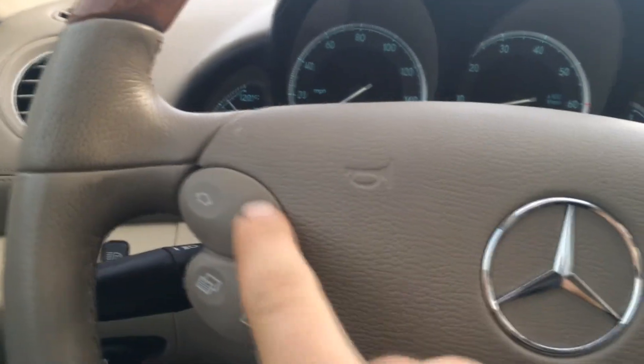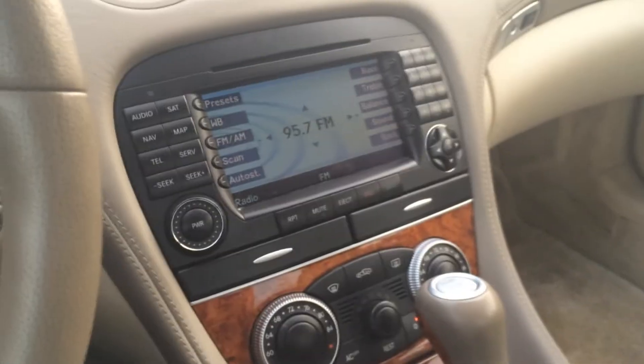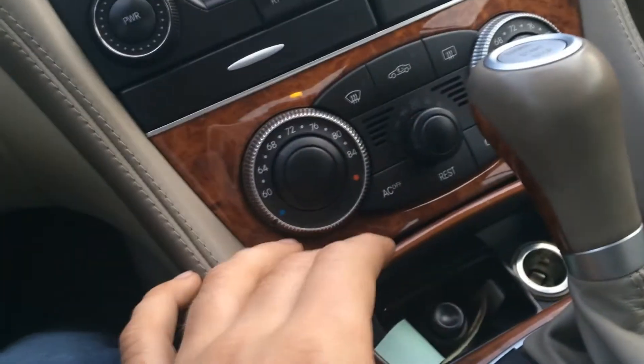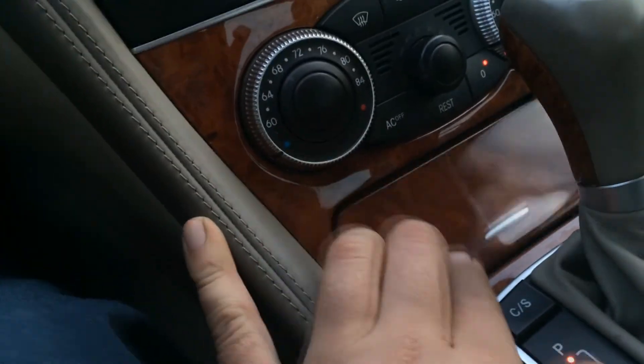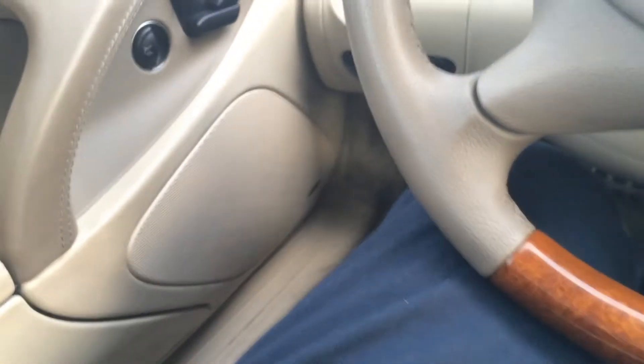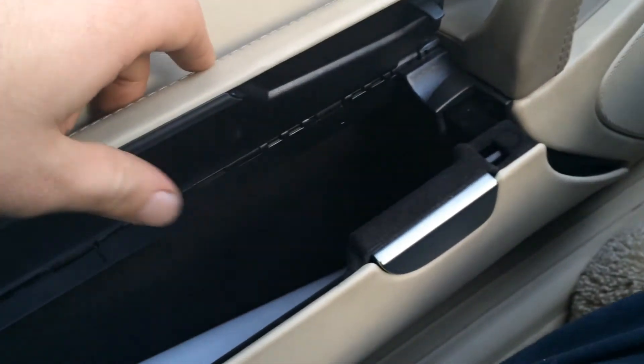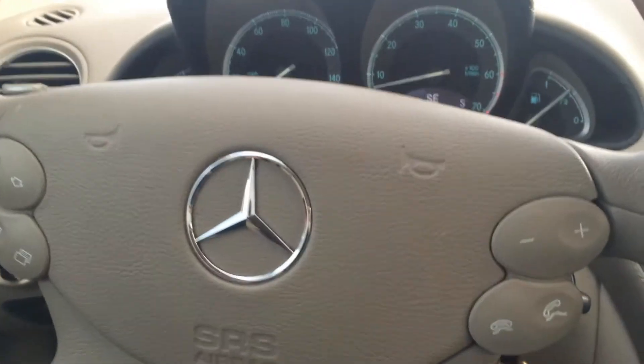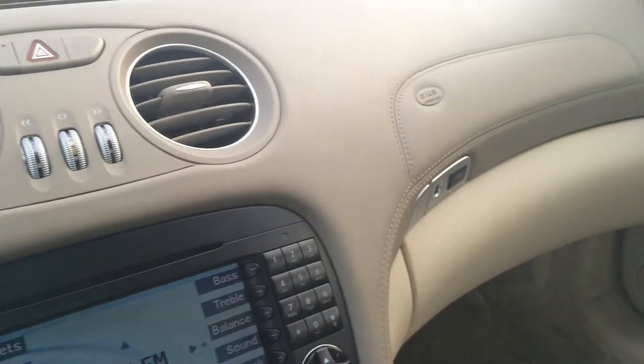There's so many damn buttons and knobs and dials in this car. You have a Bose sound system in here — that's cool, I guess. I don't know much about Bose, but I know they're a pretty big name. At least you get what you pay for. Not that I could justify owning one of these, unless I leased it or I was rich.